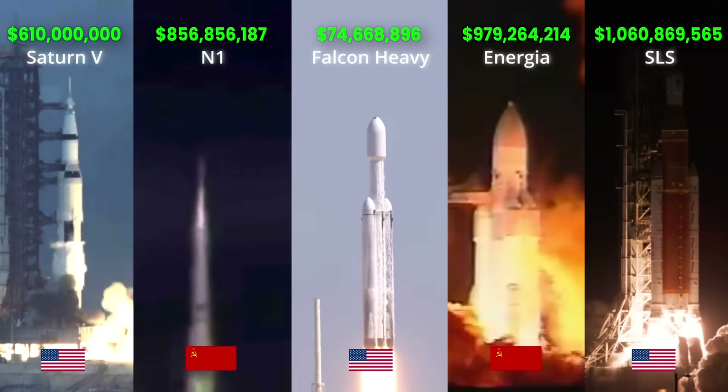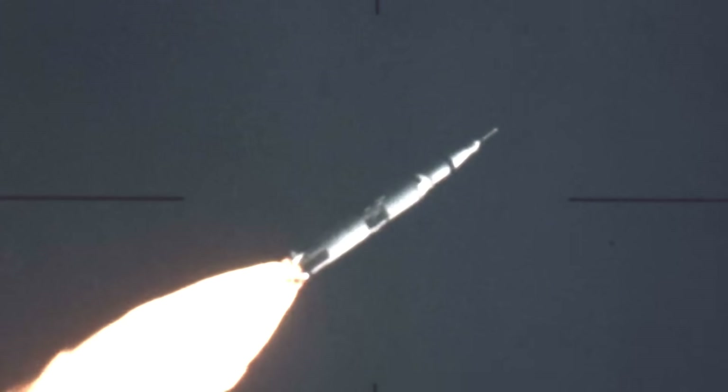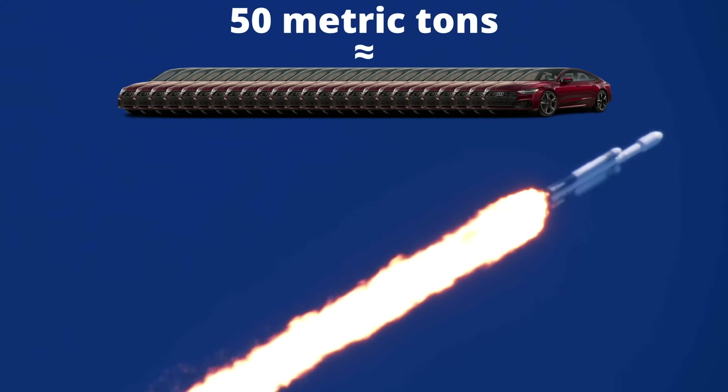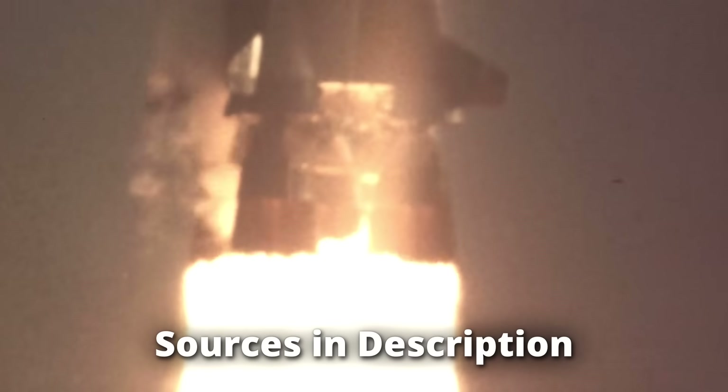We're going to break down the cost of every super heavy lift rocket that has ever been launched or is currently under development. These are rockets that have a capacity to send over 50 metric tons to low earth orbit, equivalent to the weight of about 25 passenger cars. Every cost you'll see has been converted to 2024 US dollars for a fair comparison, and all of the sources will be available in the description.